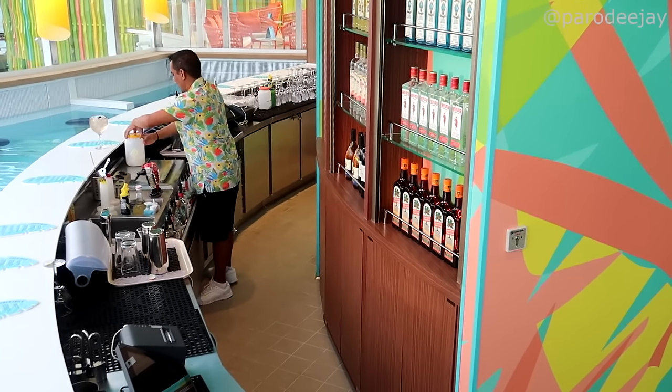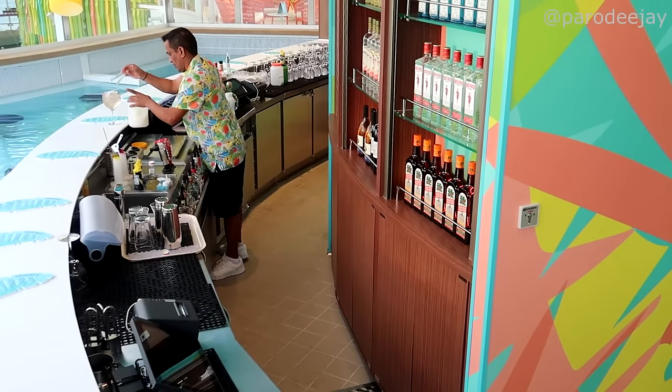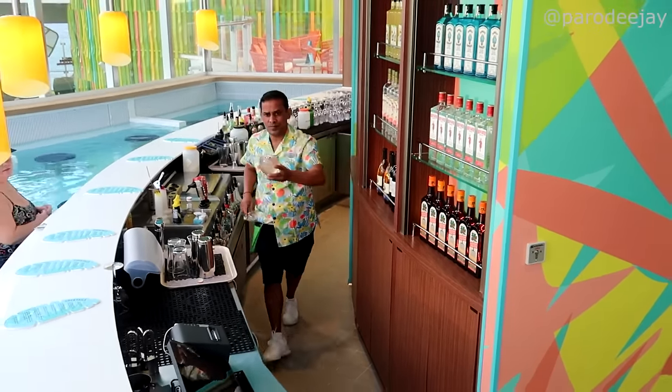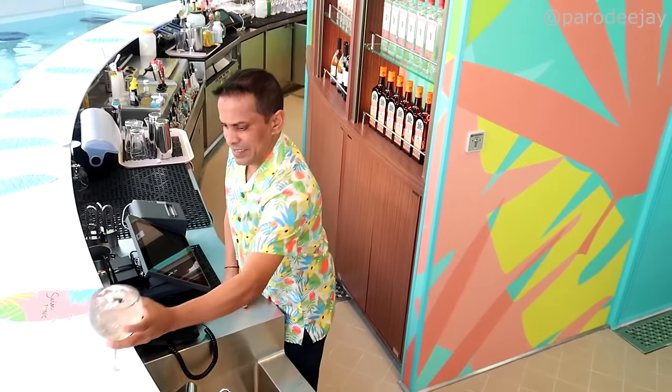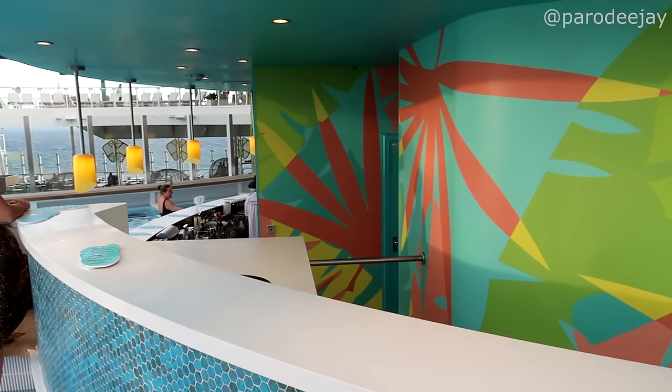I'm giving the camera to Dee — she's going to get some bar footage, I'll do the narration. Oh my gosh, look at all this amazing bar content! I wish we had our bathing suits on because it would be amazing. There literally is no land component to this bar; you have to be in the pool or over here to get to it.